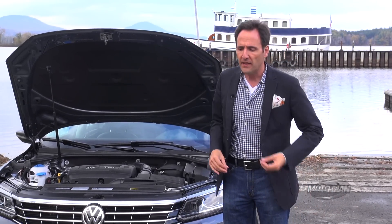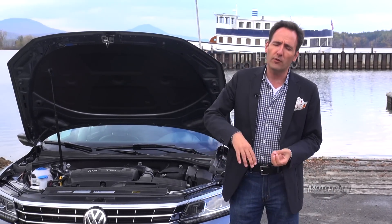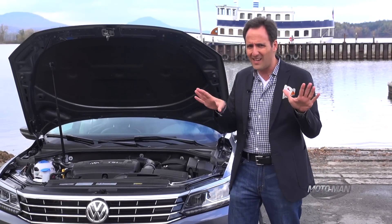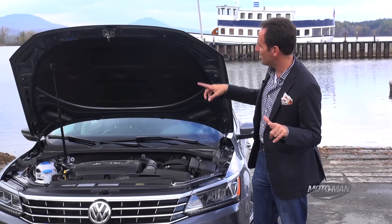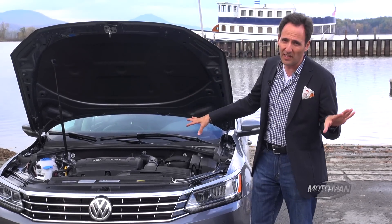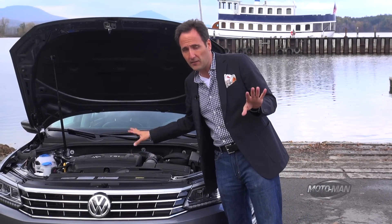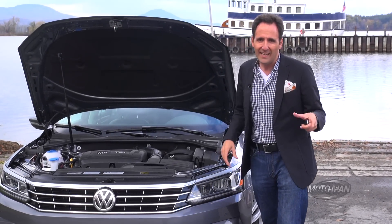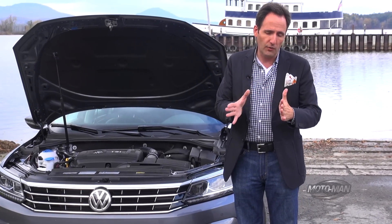Then there's the V6 — 280 horsepower and 256 pound-feet of torque. But there are other differences besides two extra cylinders, and that is the transmission. The four-cylinder gets a regular six-speed automatic with a torque converter, while the V6 gets the DSG — the dual-clutch transmission.